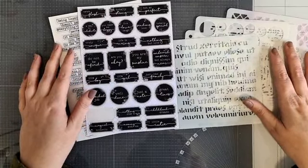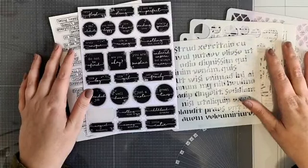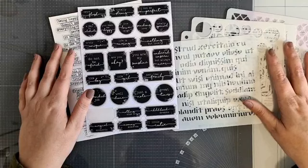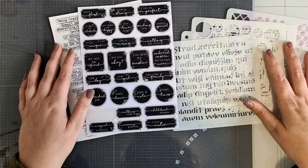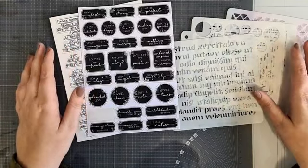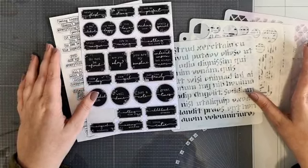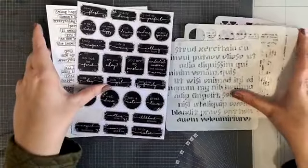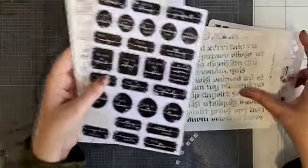Jolanda verklapte me net dat als je hem nog in je tiki mandje wil, dat je even snel een belletje kunt doen naar de winkel. Het nummer is 0416-743200. Dan kan je even naar Nora bellen en dan doen ze nog snel deze goodie bag in je tiki mandje. Dus mocht je er nog willen, dan kan je dat gauw even doen.